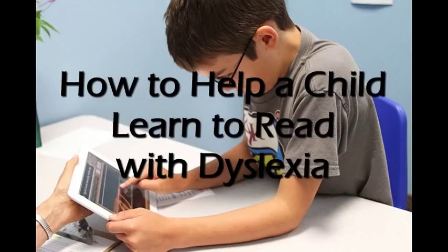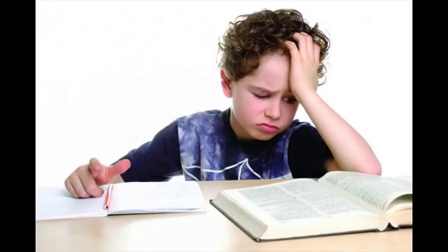How to Help a Child Learn to Read with Dyslexia. Dyslexia is a learning disability. Those with dyslexia have problems with some or all of the following: decoding words, blending letters, reading fluently, reading orally, and comprehending what they have read.